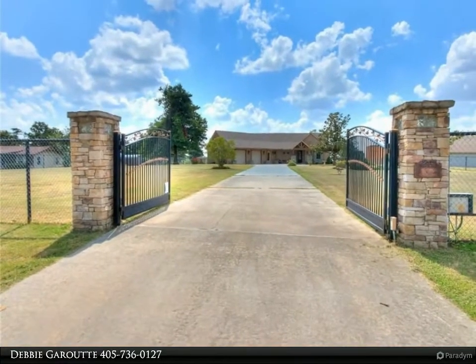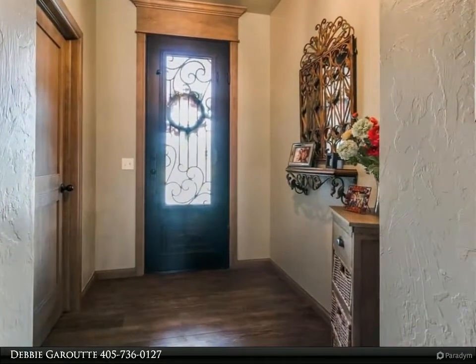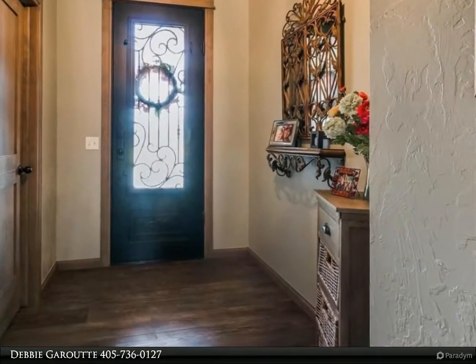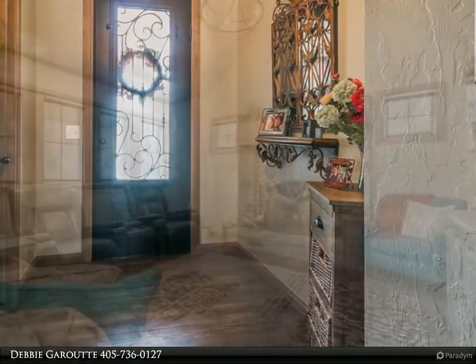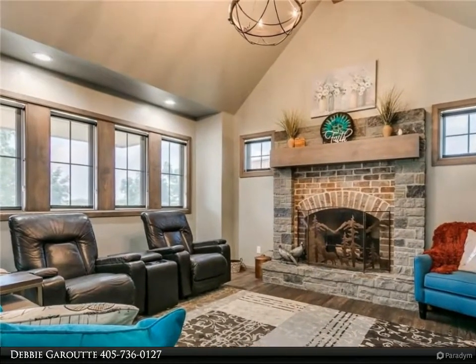With a gas log fireplace and vaulted ceiling with a wood beam. Dining looks out onto the back patio with French doors and room darkening shades. Kitchen features granite countertops, an island with a breakfast bar, pot rack, and stainless steel appliances.